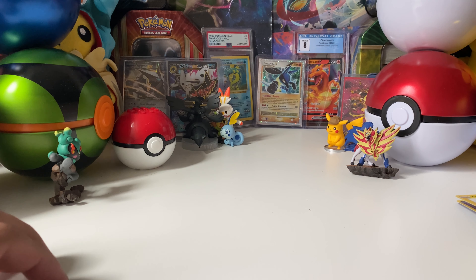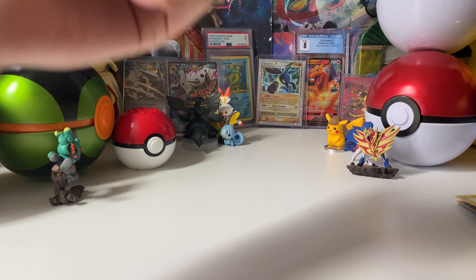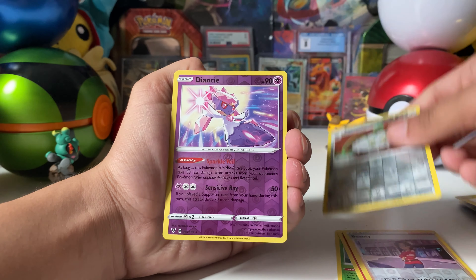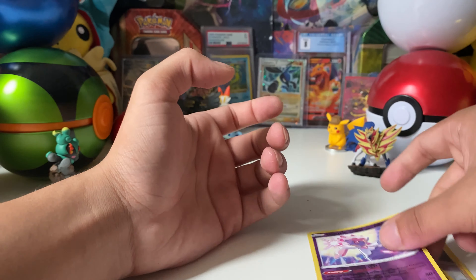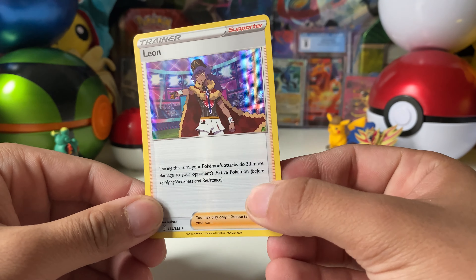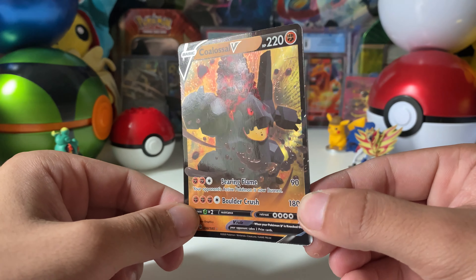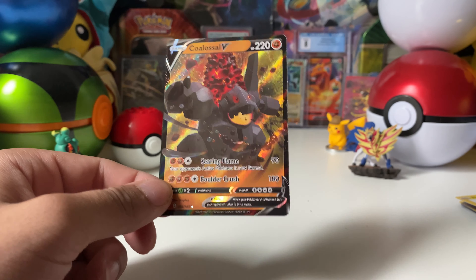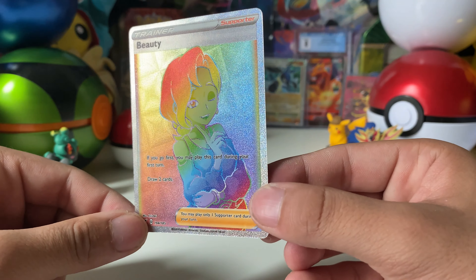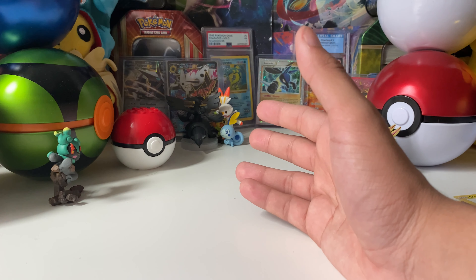Let me show you guys the reverses we pulled today - a Diglett reverse, Slugma, Beautifly, Ferrothorn, and another rare as well. Pretty solid overall. We got a holographic, a nice V card that I didn't have, and a beautiful rainbow rare - a nice addition to the rainbow rare collection.